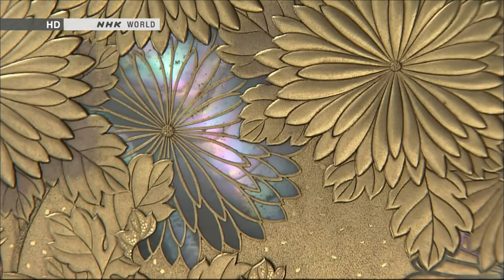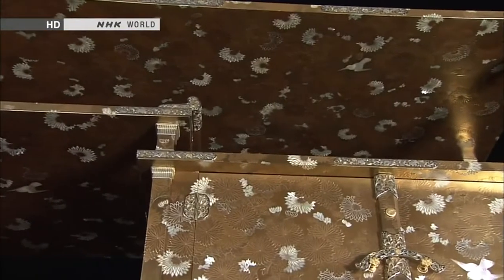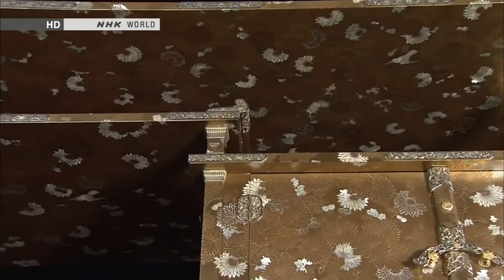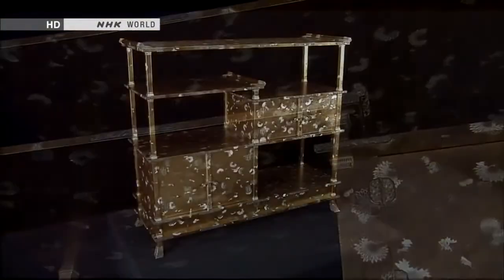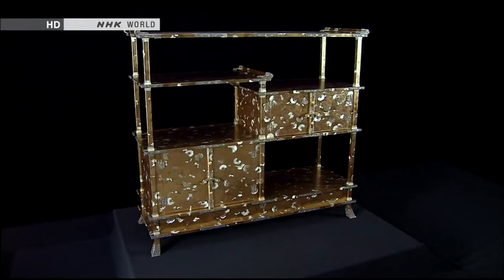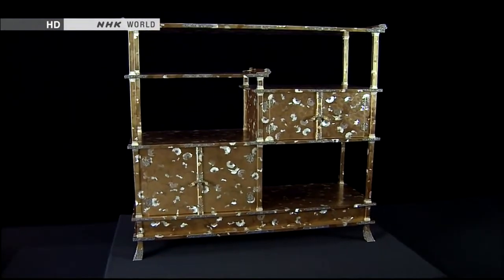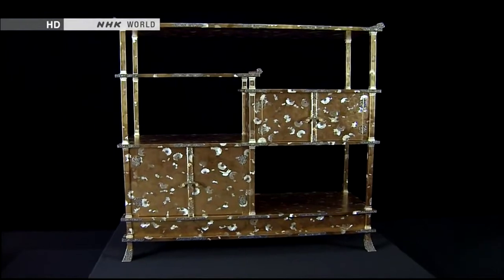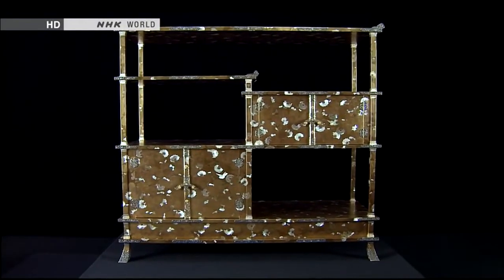The decorative technique involved inlaying mother-of-pearl cut from the inside of a seashell. It took 13 years to complete this cabinet. During that time, dozens of artisans were engaged in the production, helping to heighten their skills and allowing various techniques to be passed down from one generation of craftsmen to the next.